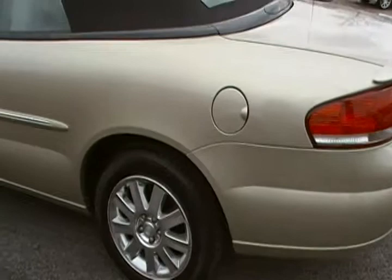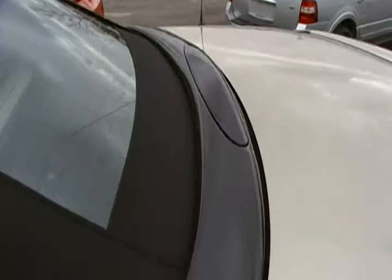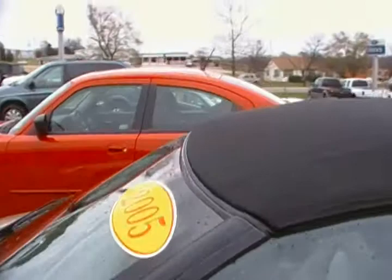The top is in really good shape too — it doesn't have any rips or tears or anything. Our Carfax is on there too; it's a Carfax 100. Let me see the inside.